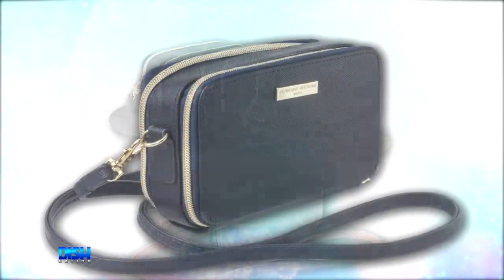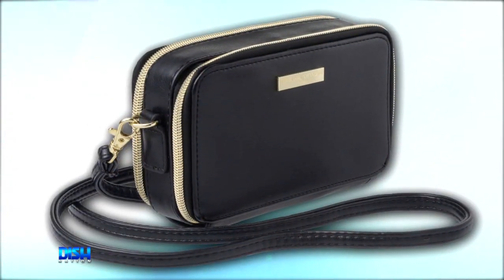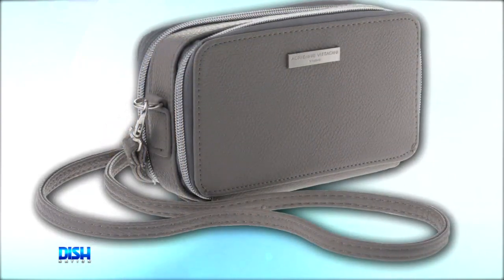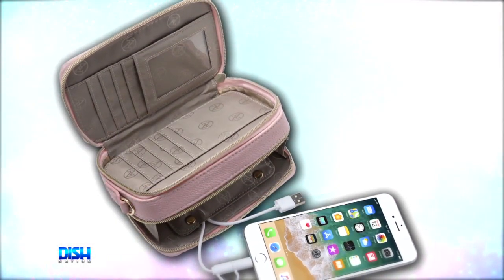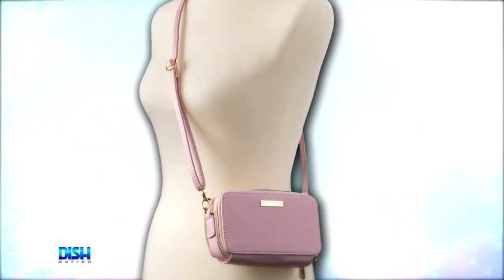It's available in four different colors: black smooth, navy saffiano, dove gray pebble, and blush pebble. And wait, there's more — it also has RFID protection to help stop identity theft, making the crossbody stylish and practical.